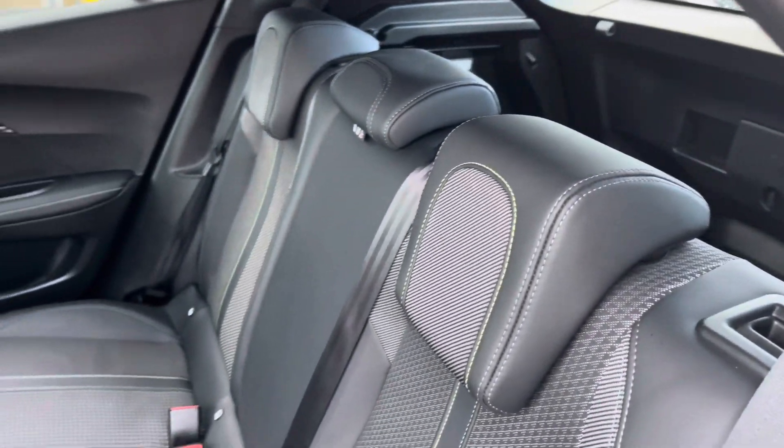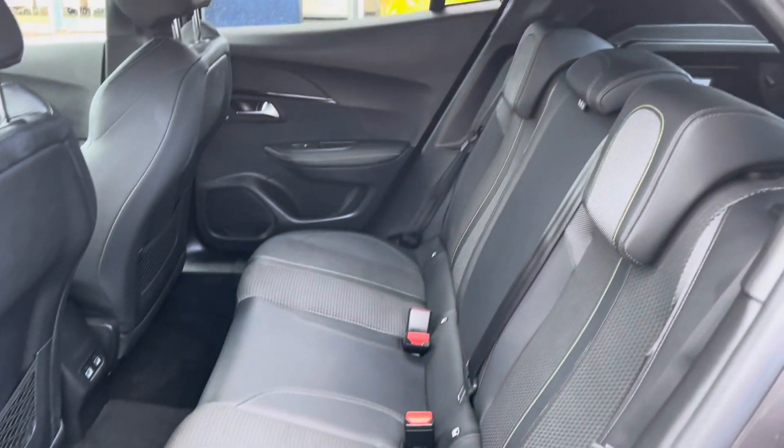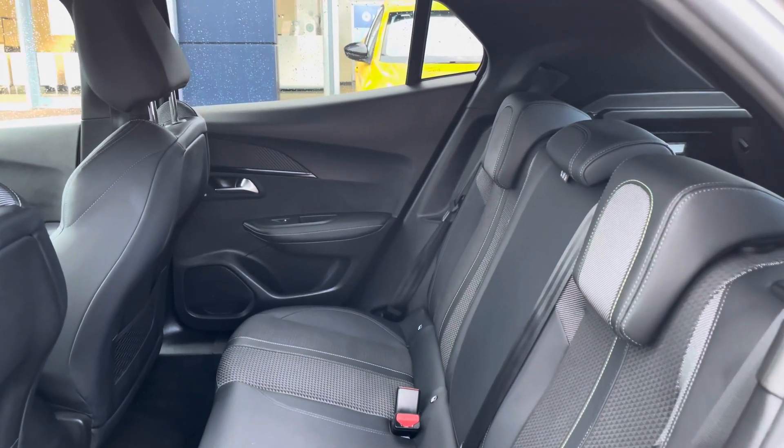The rear seats with lime green stitching have two ISOFIX points, electric windows, storage in the back of the front seats, and two USB charging ports.